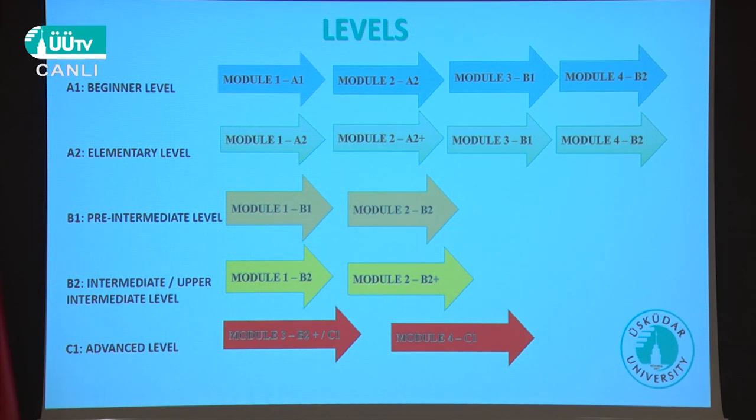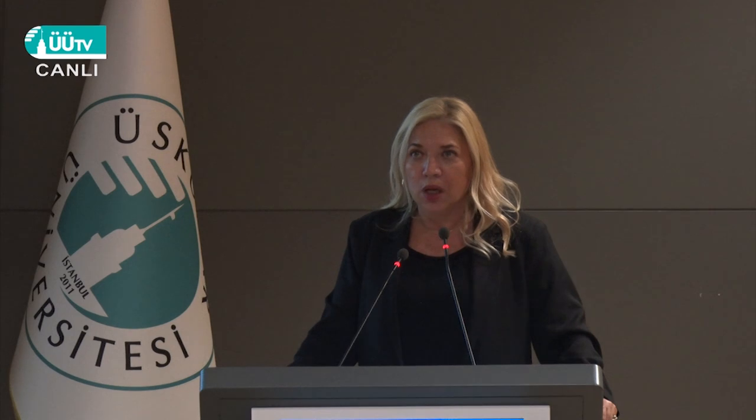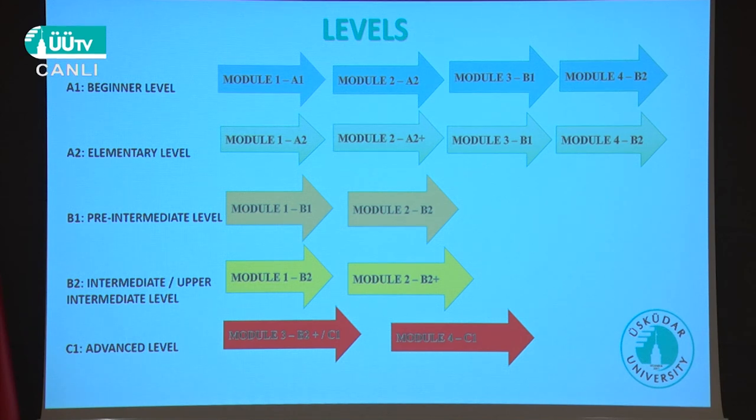I know that people are going to watch this video later on. I'm talking about the A1 and A2 students, so let's begin with the A1 thing. In A1 and A2, as you can see, they have four modules — one, two, three, four. And A2 is the same. Why? Because A1 is the beginner level and A2 is the elementary level; we call them basic levels. That means they don't know English well, and that is why they have four modules. A module consists of eight weeks, which means 32 weeks of study for A1 and A2.